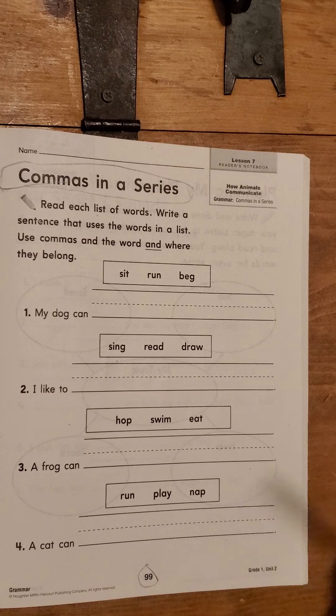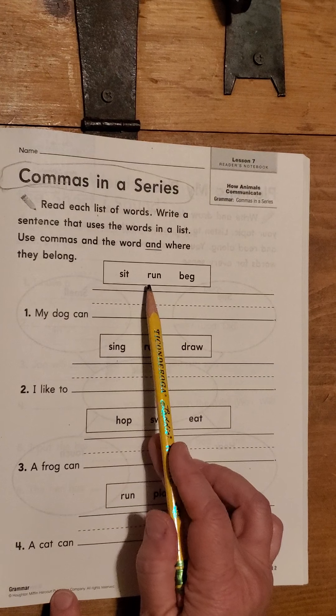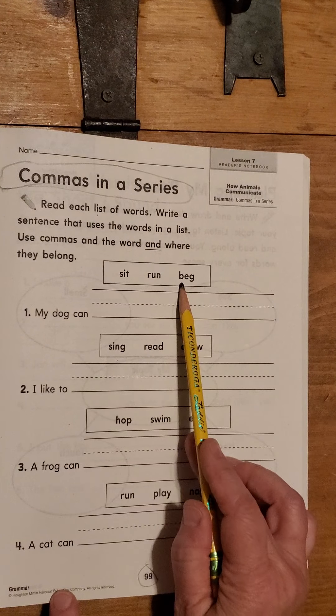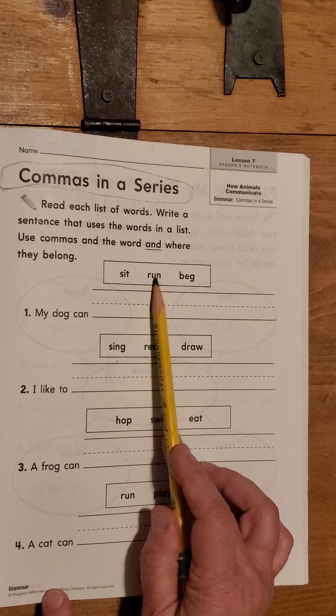Are you guys ready to read the words with me? Let's sound them out. S-I-T. Sit. R-U-N. Run. B-E-G. Beg. So the words we're going to use in the sentence are sit, run, and beg.